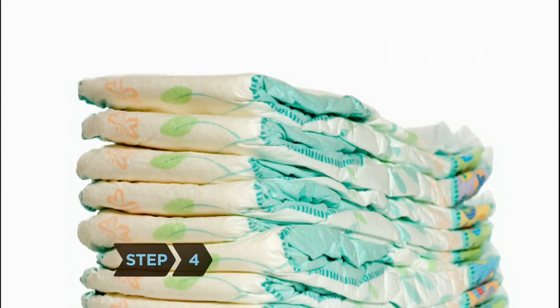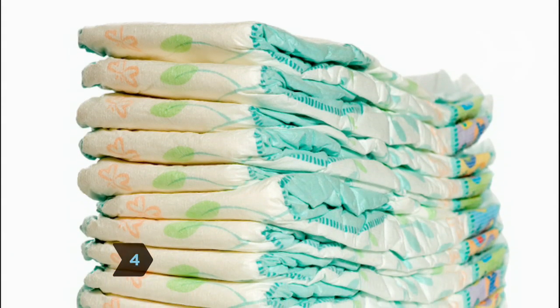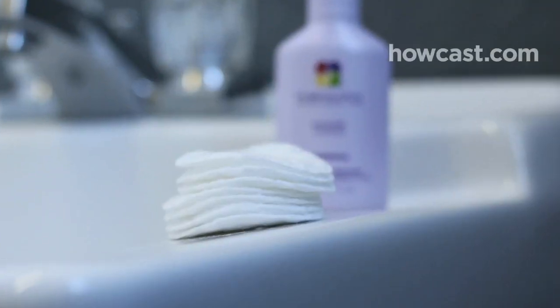Step 4. Avoid buying single or limited-use products such as disposable diapers, cleansing face wipes, and razors.